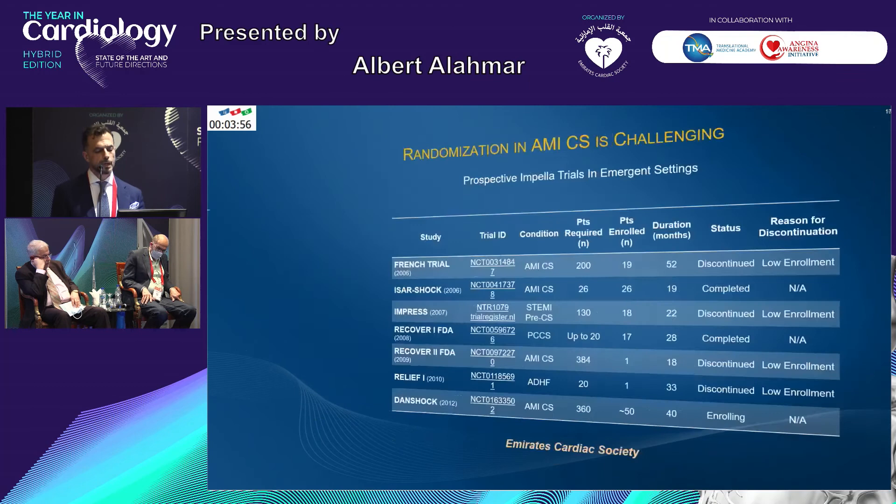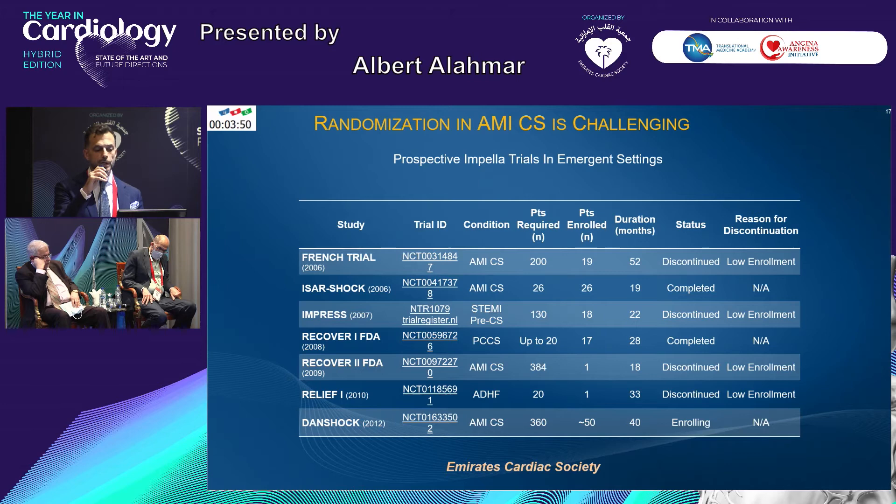Randomization in acute MI cardiogenic shock is very challenging — many trials have stopped enrollment. The French trial in 2006 was discontinued due to low enrollment. The IMPRESS trial in 2007 was also discontinued due to low enrollment. The RECOVER 2 FDA and Danish Shock trials are still enrolling, but have only approximately 50 to 60 patients so far since starting in 2012. It is really very challenging to recruit these patients and conduct such difficult studies.